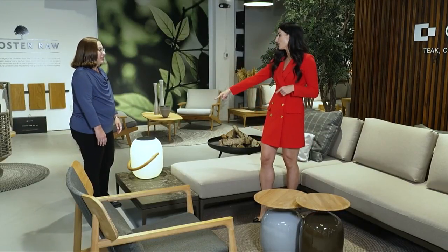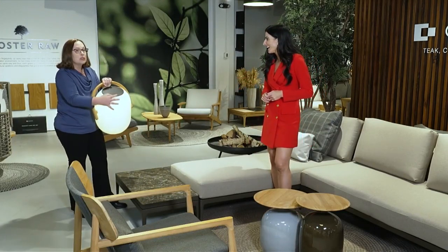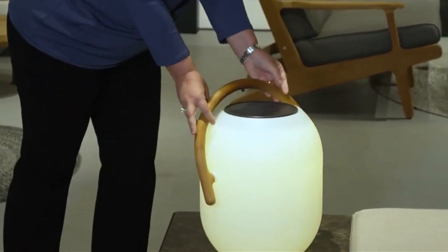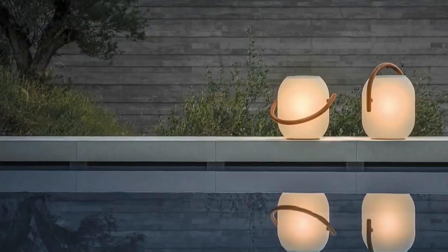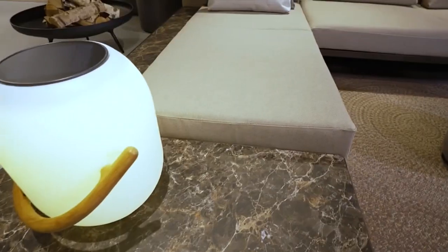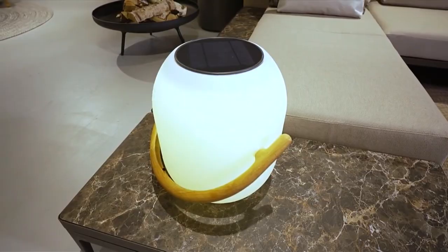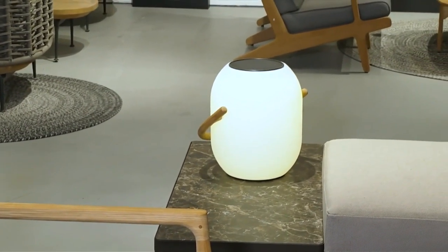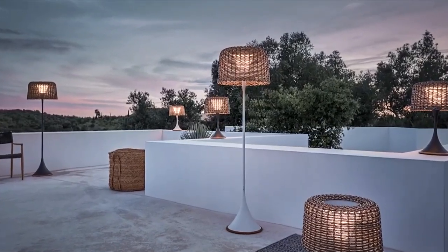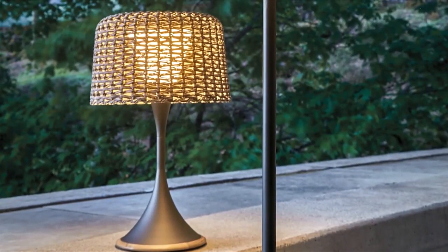Speaking of things that can be easily moved — our outdoor lighting. It's solar charged on the top, but you also have the option to charge it manually in case you have a few cloudy days, and just bring soft lighting to your environment. That's such a nice way to give that ambiance. Having the right furniture setup is one thing, but it's those accents that also bring it all together — whether it's a floor lamp, a lantern, or table lamps.